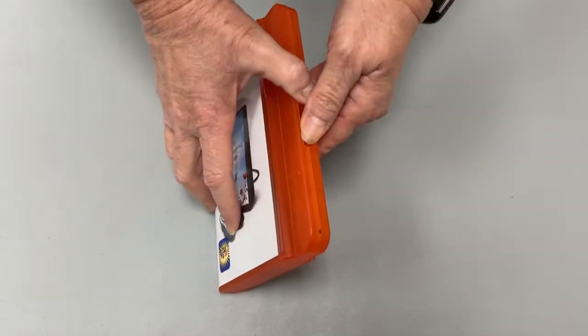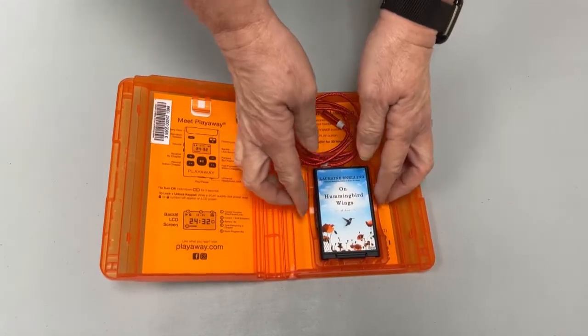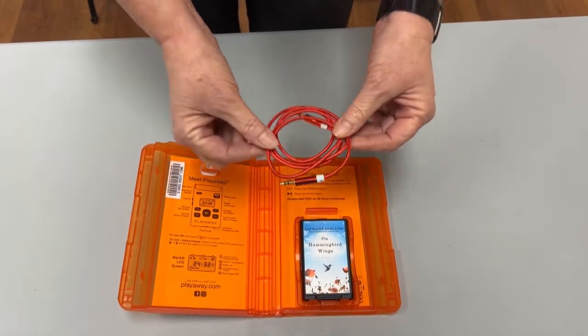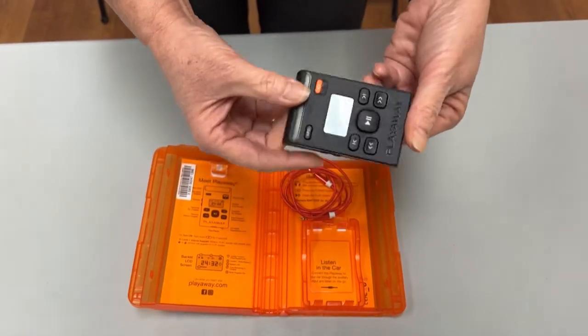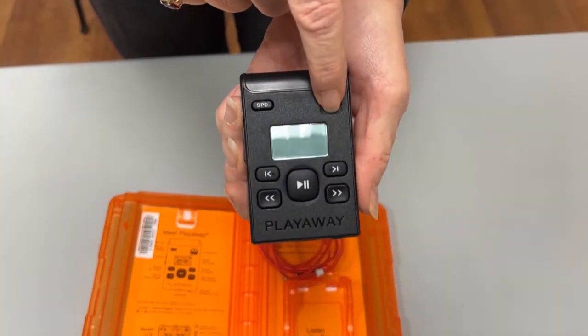The first thing you may notice about the Play-A-Way is it's orange in color, so it'll be easy to pick off the shelf. Once you open it up, you'll see the little Play-A-Way device itself, and you'll also see an AV cord. The AV cord will be used to attach it in your car. Pick up your Play-A-Way, turn it over, and you'll see all the controls are on the back side.